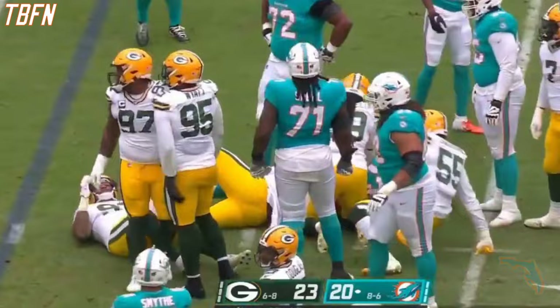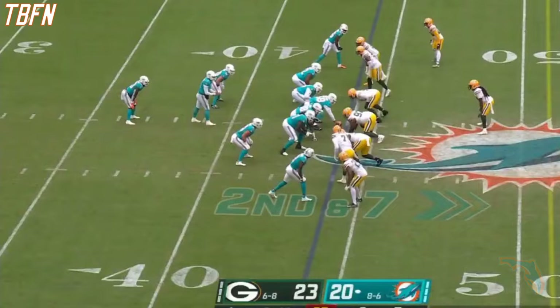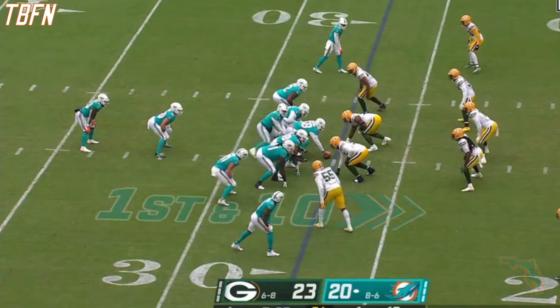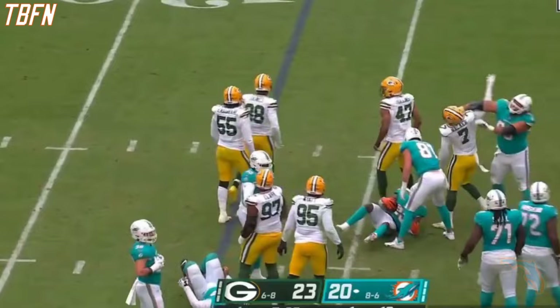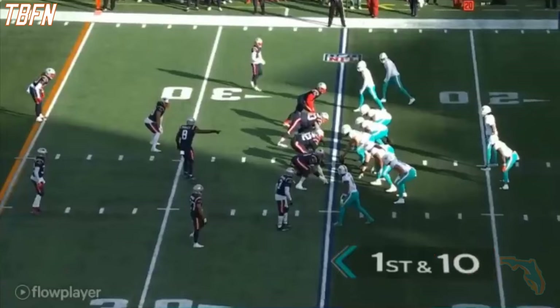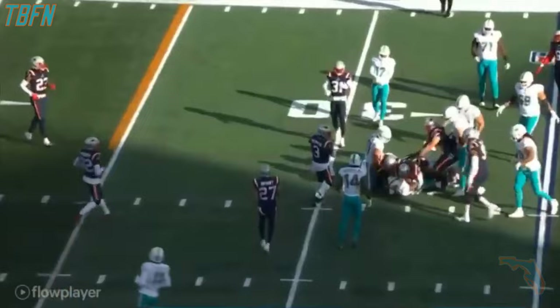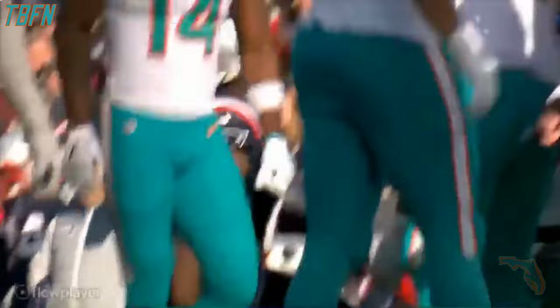Jalen Waddle last year set an NFL rookie record with 103 catches. Second and seven — back-to-back runs here, this one shut down at the line of scrimmage from the 27-yard line. Wilson straight ahead, tripped up at the line. First down for Miami at the 25-yard line. Jeff Wilson now getting a shot at running back, and he asked head coach Mike McDaniel about the running back situation — he basically said, 'I want to give them both opportunities.'